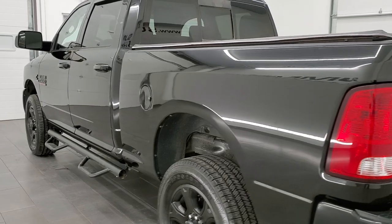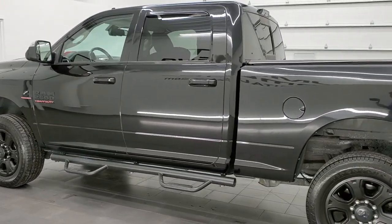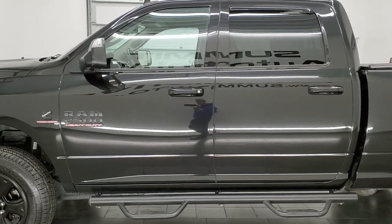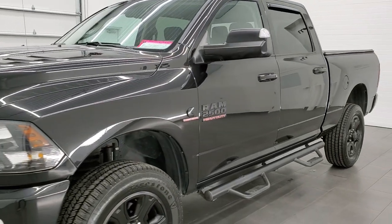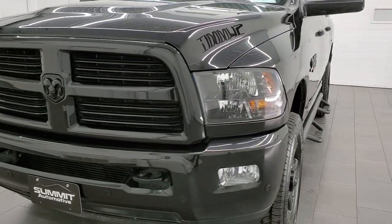This 2017 Ram 2500 has the 6.7 liter Cummins diesel. This truck has been fully safetied and inspected by our service shop, has a fresh oil and filter change. All the fluids have been checked and topped off. It has four brand new tires and this truck is 100% ready to go.